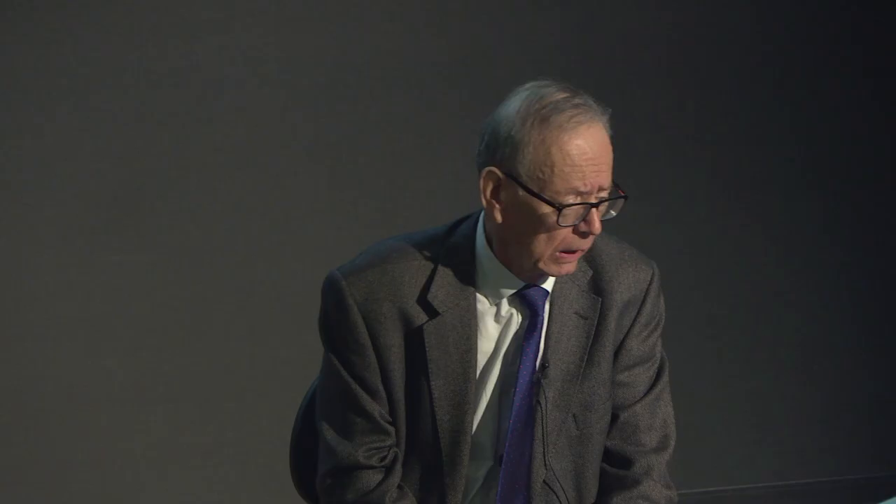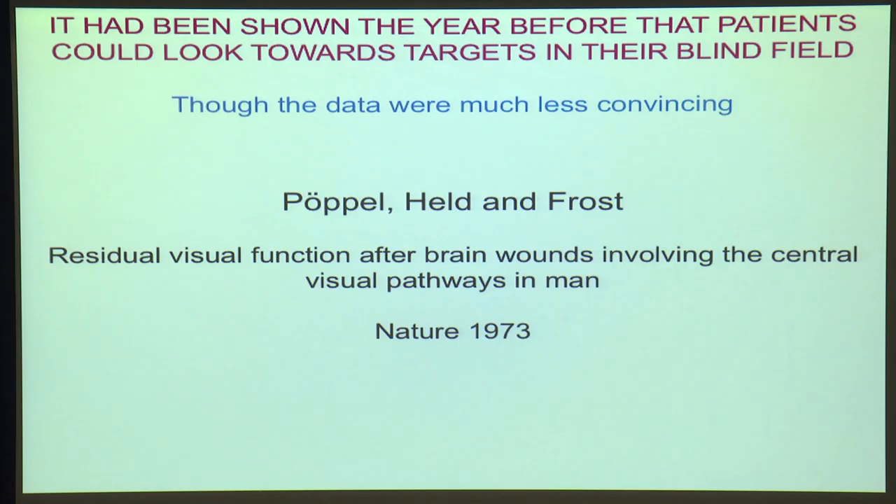Larry was not the first person to show this. The year before, the neurologist Purple with Helden Frost had published a paper in Nature, and in this they had said that they had patients with damage to striate cortex who, if they were asked to look at where the target was, were able to do so, even though the target was projected onto the blind part of their vision. However, the data in that paper were really not that convincing — the registration of where the person was looking and where the target was was nothing like as precise as it was in the pointing experiment that Larry did.